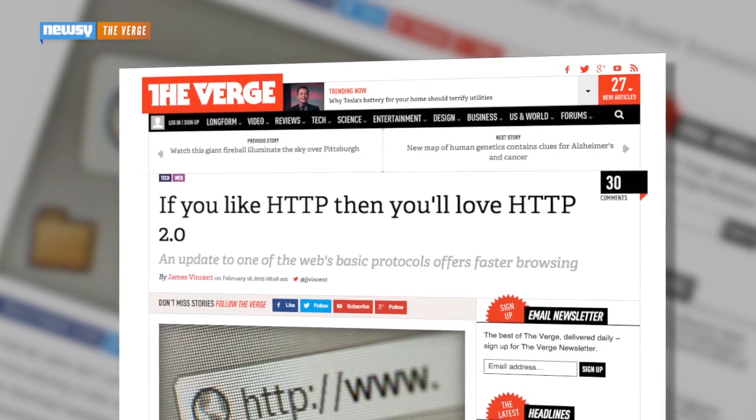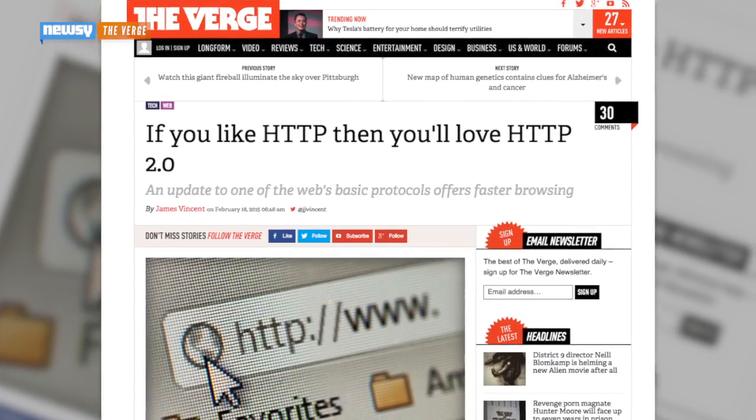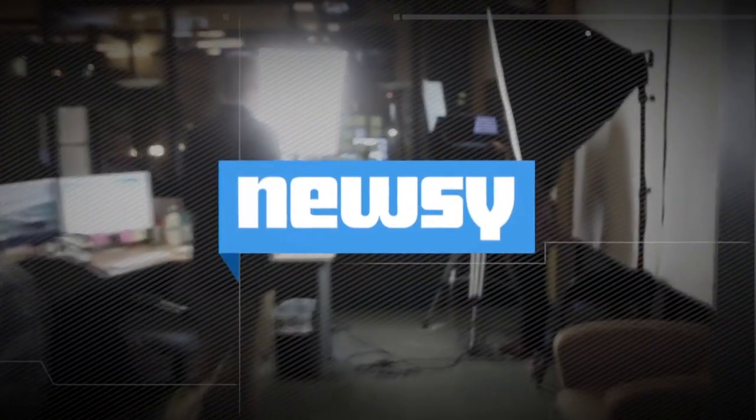Also largely unnoticed for the new protocol will be security benefits. Chrome and Firefox have announced that HTTP2 will be accompanied by security upgrades, meaning that our new Internet won't just be faster — it'll be a little safer too. For Newsy, I'm Jay Struberg.